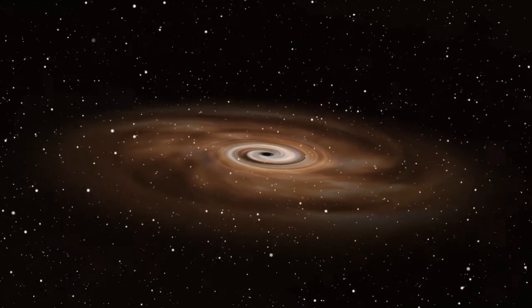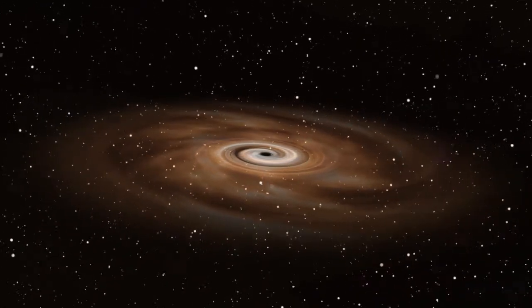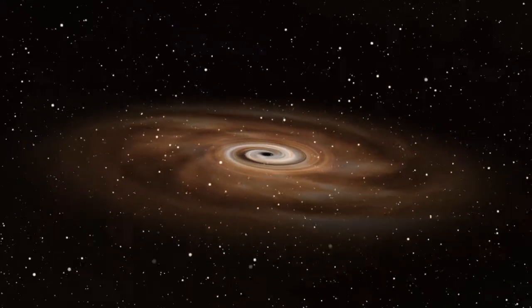The Milky Way's black hole, named Sagittarius A, is supermassive. Most of the other galaxies in the universe also have supermassive black holes in them.